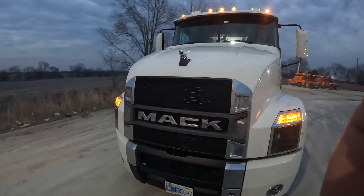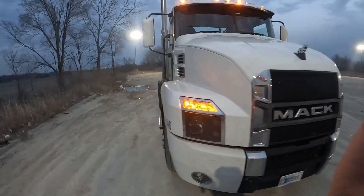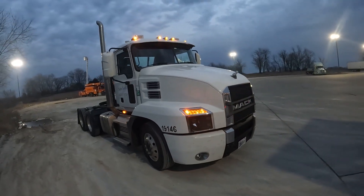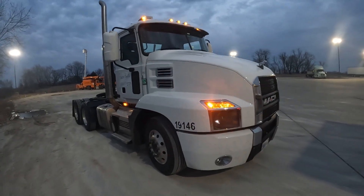Check out how nice this truck is. Got the bullet style cab lights on it — yeah, it's a sweet truck.